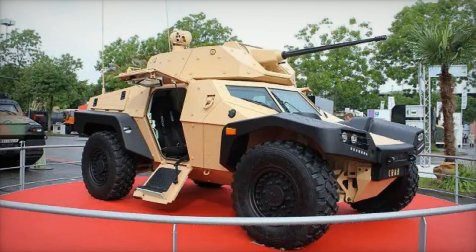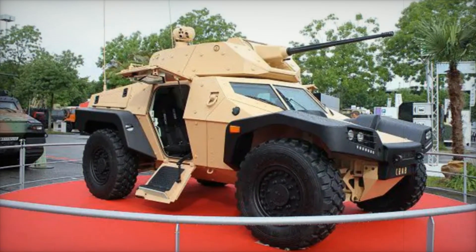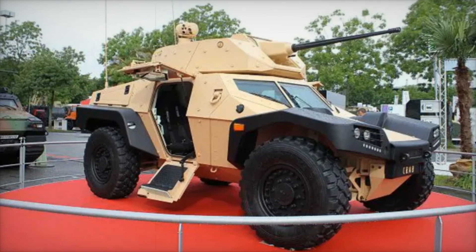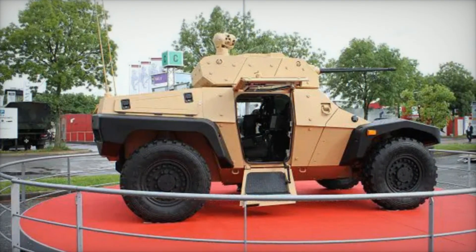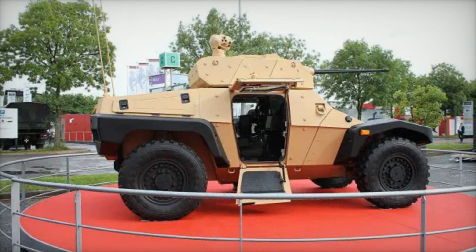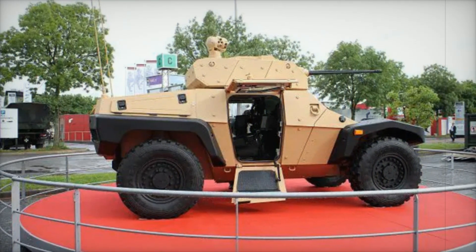One of the most impressive aspects of the CRAB is its modular design. The Sistronics network allows for easy reconfiguration, meaning that the vehicle can adapt to various missions without extensive modifications.